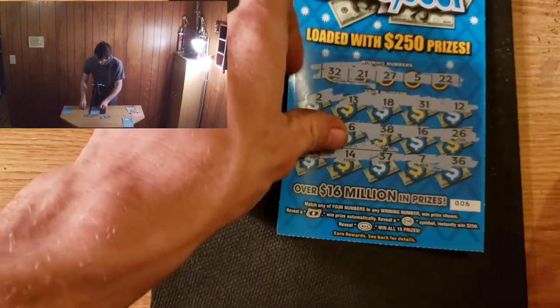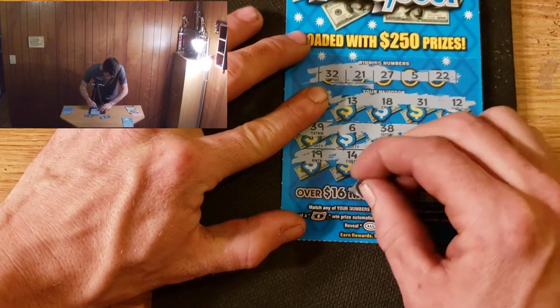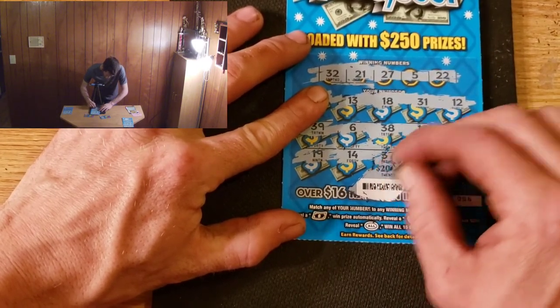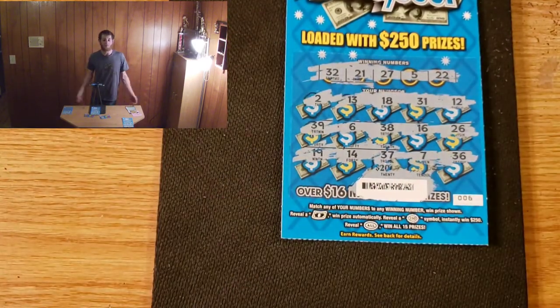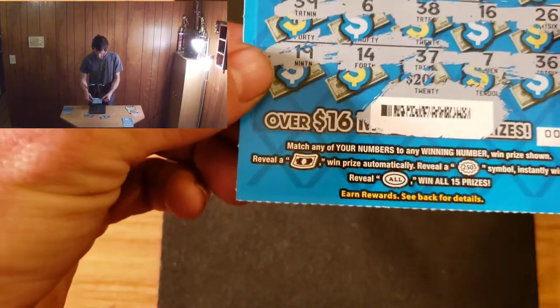Time to give away another barcode. I hope you guys are enjoying these barcodes — I know it's not much, but I started doing it as a way to say thank you to everyone for watching all my videos. I greatly appreciate it and I hope you guys can get some use out of them.